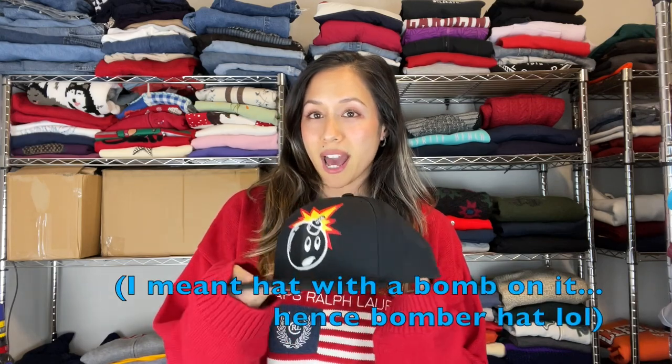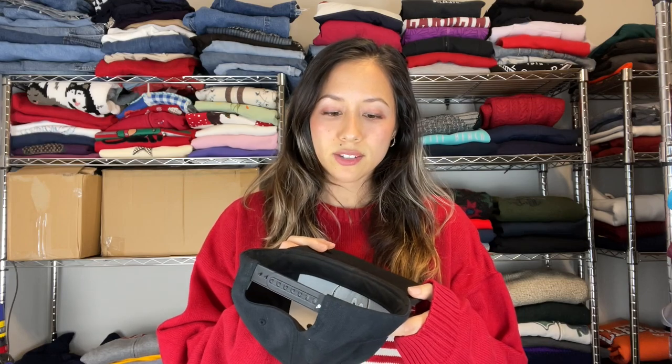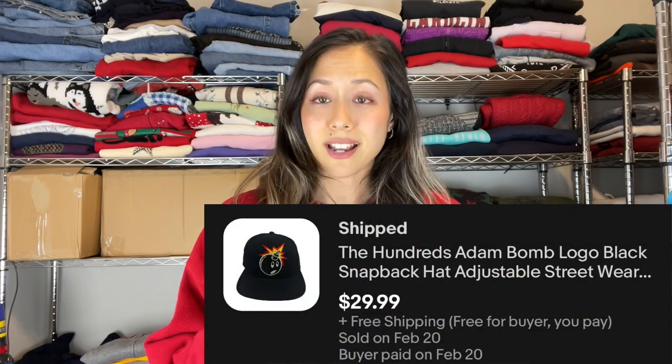The first item is a really cool bomber hat. Hats are one dollar at our Goodwill at least. This one is called The Hundreds, and it's actually 20% wool. Be on the lookout for this logo.